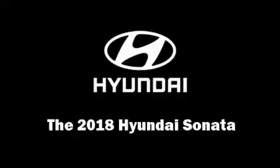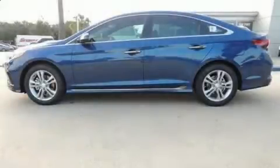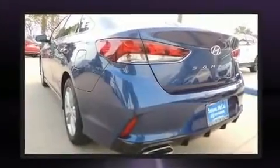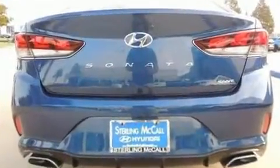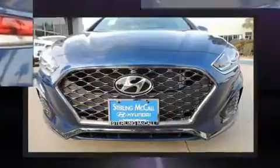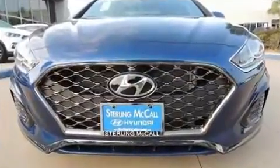The 2018 Hyundai Sonata is a four-door, five-passenger sedan that provides a satisfying ride for all passengers. It features an automatic transmission, front-wheel drive, and a 2.4 liter four-cylinder engine. All of the premium features expected of a Hyundai are offered, including: